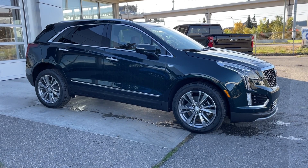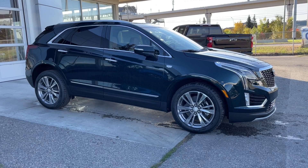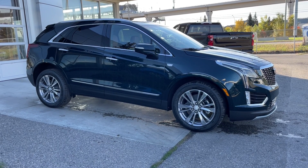Thank you for watching this brief walk-through on the brand-new 2025 Cadillac XT5 Premium Luxury. If you have any questions or inquiries, please contact our sales department.